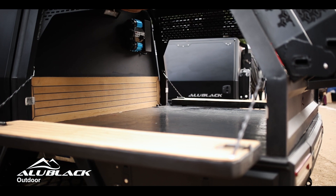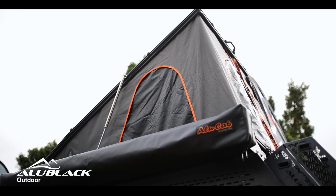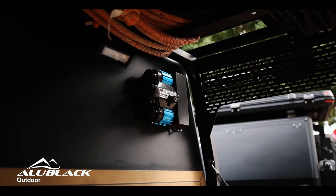On the weekend warrior you've got the option to fit your rooftop tent, your awning, your ladder, all your 4x4 accessories, sand tracks, shovel, compressor.